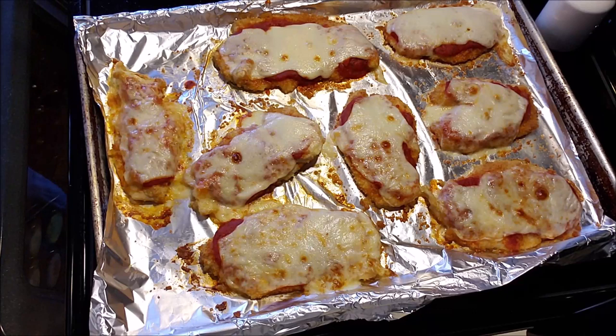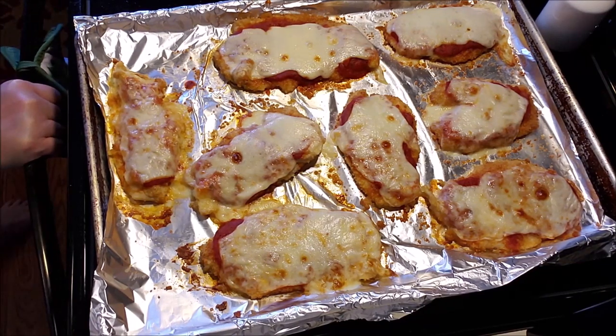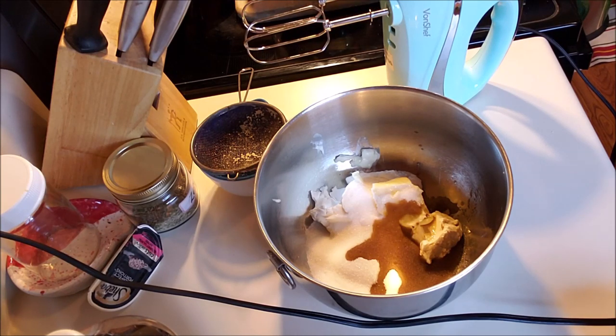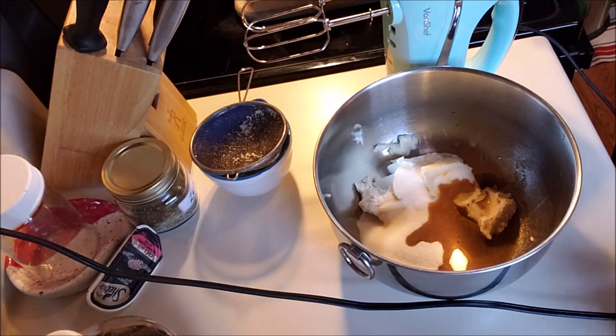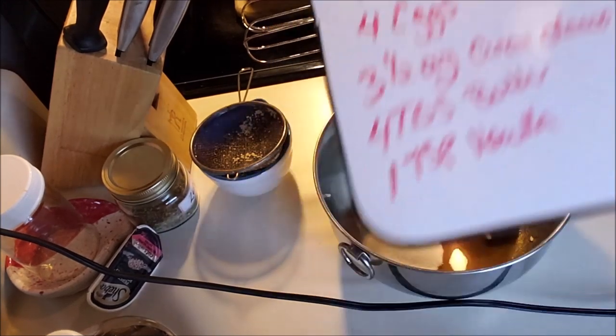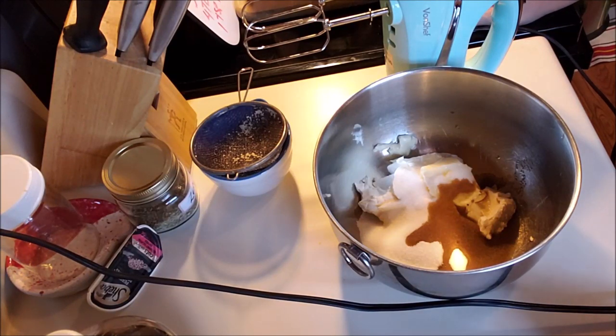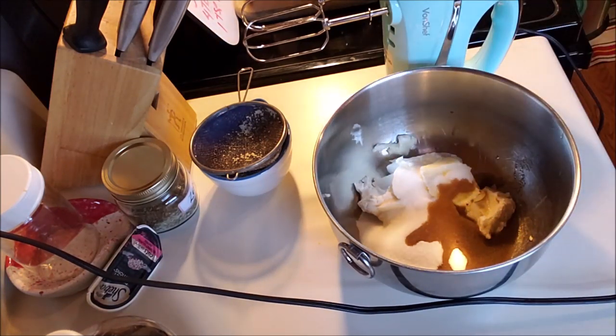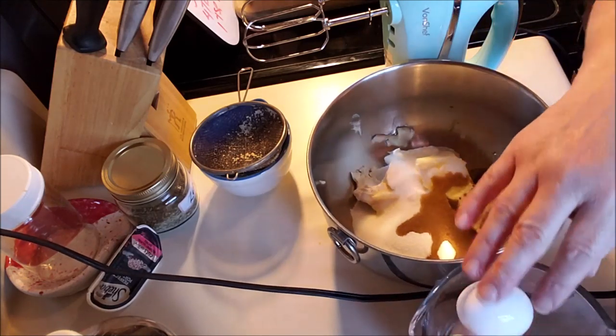In the oven I have sausage cooking and eggs, which are both almost ready. And then I'll show you — what we're going to make is some keto pound cake. I found this recipe on Pinterest and I'll try to remember to link it at the bottom. It is one and a quarter cups of almond flour, three quarters of a cup of sweetener, one teaspoon of baking powder, quarter teaspoon salt, four eggs at room temperature, three and a half ounces of cream cheese at room temperature, four tablespoons of butter room temperature, and a teaspoon of vanilla.